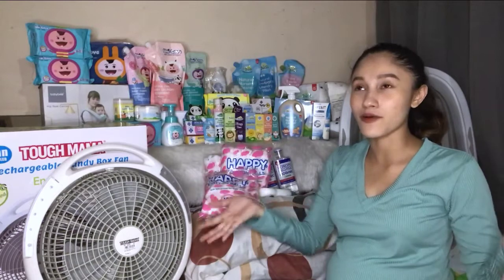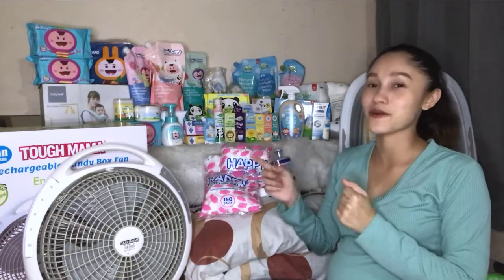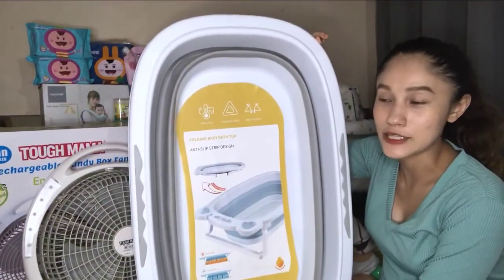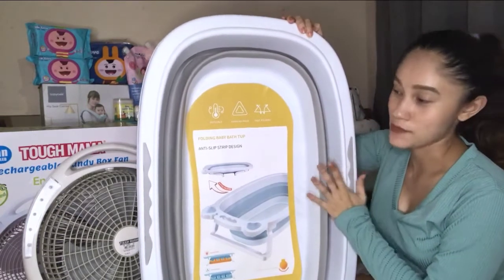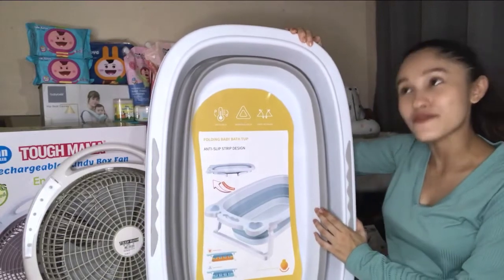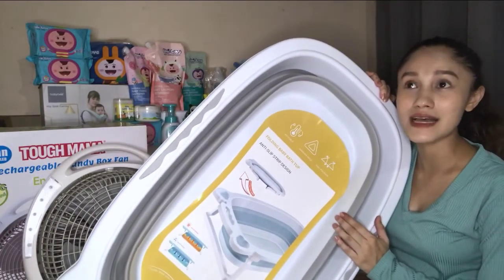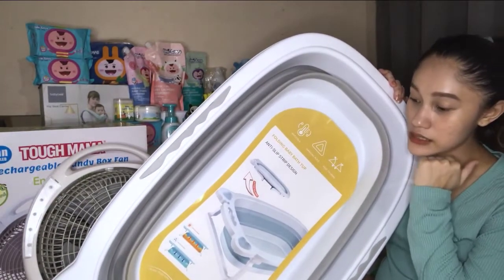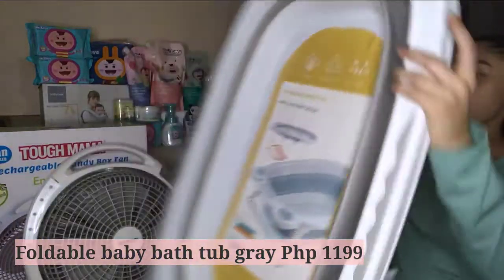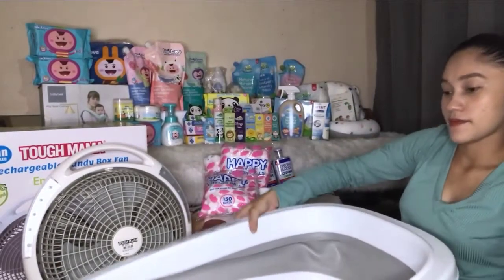Next is the foldable baby bathtub. I know there are non-foldable ones that are cheaper, but I chose the foldable one because it's a space saver — it folds up unlike the regular ones. I had a hard time finding one because most of what I see on Shopee are either pink or blue. I wanted a neutral color so I can maximize its use — if my next baby is a boy I can still use it. I chose gray, size small — they have small, medium, and large — for 1,199 pesos. Here's how it works: you pop it open, it has a stand which you remove first, then set it down.